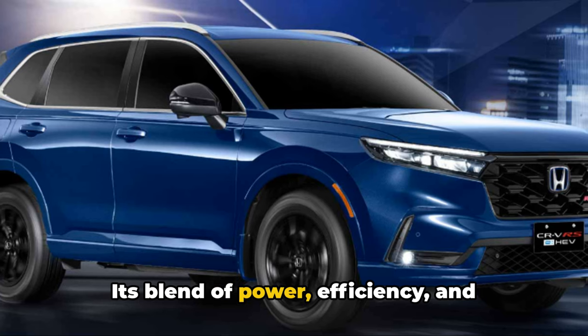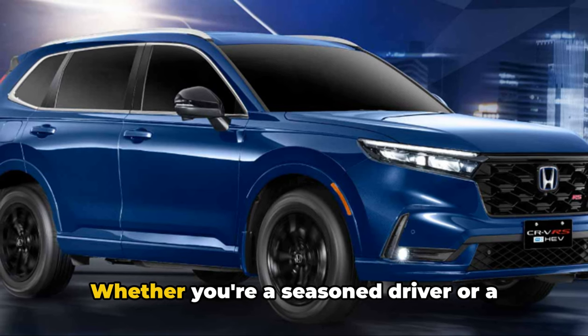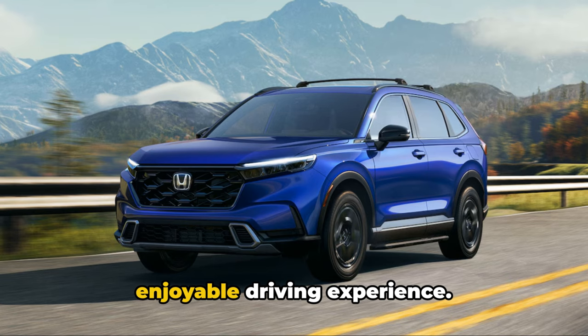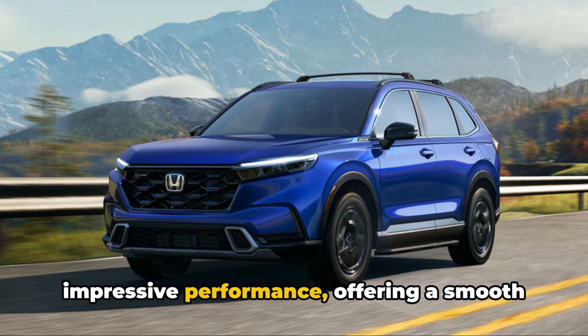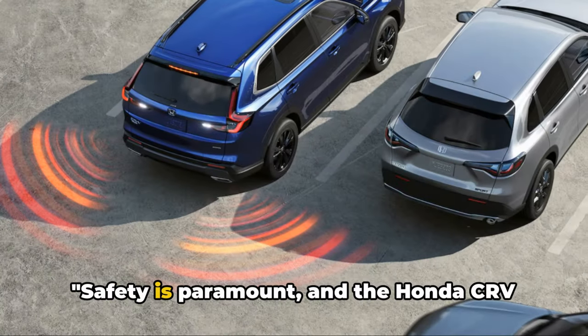Its blend of power, efficiency, and smooth handling makes it a joy to drive. Whether you're a seasoned driver or a rookie behind the wheel, this car is designed to deliver a satisfying and enjoyable driving experience. The Honda CR-V 2024 delivers an impressive performance, offering a smooth and efficient driving experience.